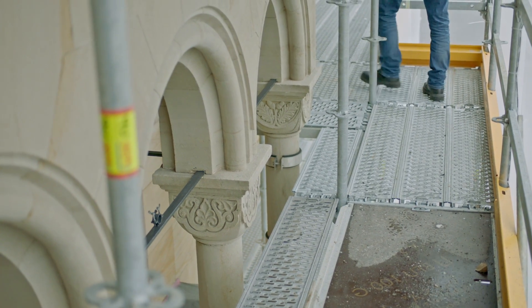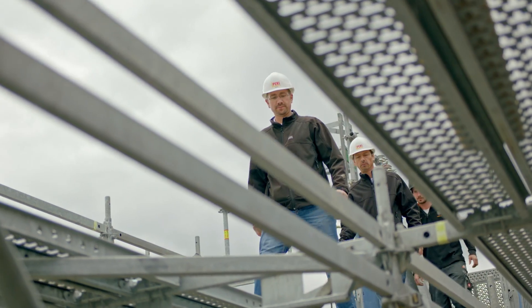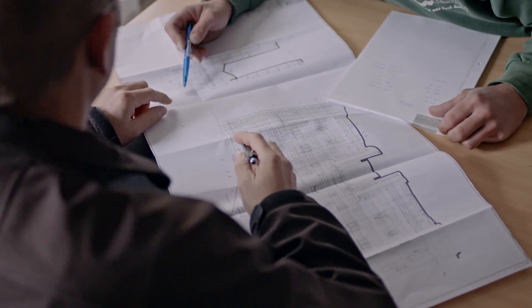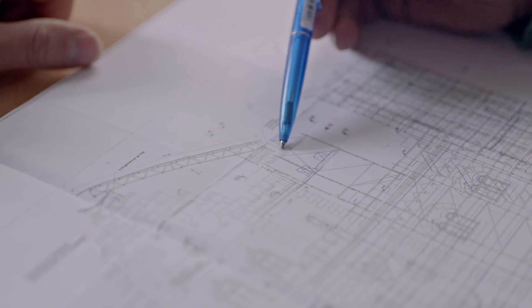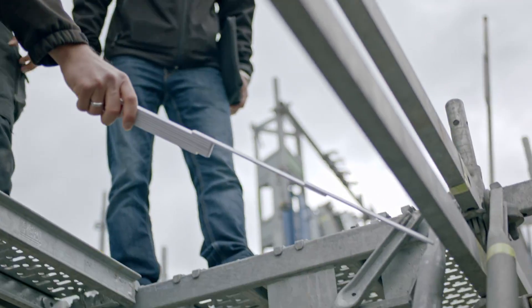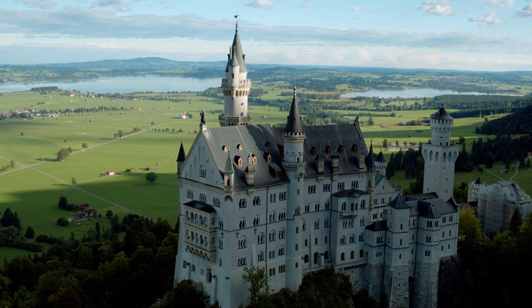Because the façade geometry was so complex, we opted to use the PERI UP Flex system. That enabled us to adapt to any shape using a 25 cm frame. The entire scaffolding construction can be set up using modular components, so we didn't need any custom parts at all.